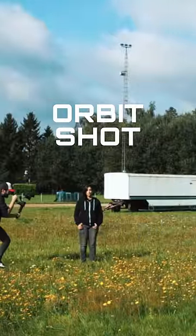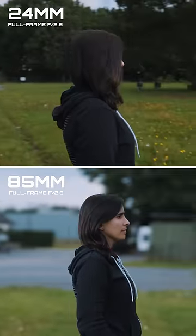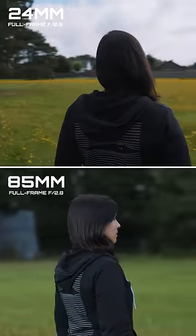Next up, an orbit shot. Here we actually see the opposite. The 85mm shot looks chaotic and disorienting, because the background moves super fast. In this case, a wide-angle lens makes it easier for your brain to process all that movement.